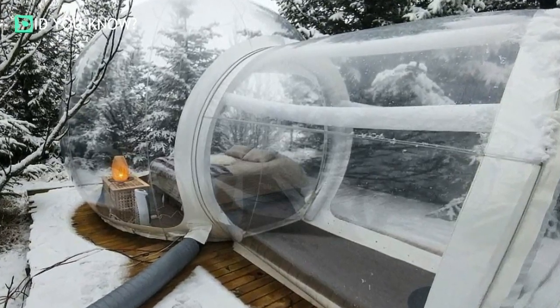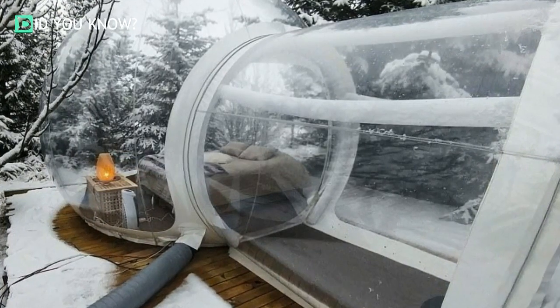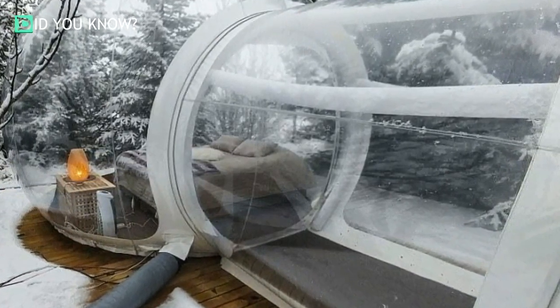The bubble pods come in a variety of classifications for the particular needs of each guest. You can pick the Oona, Asta, Faroon, Valdis, and Maria, which offer different amenities for guests. But in general, each pod has a double bed and provides enough space for two people at a time.